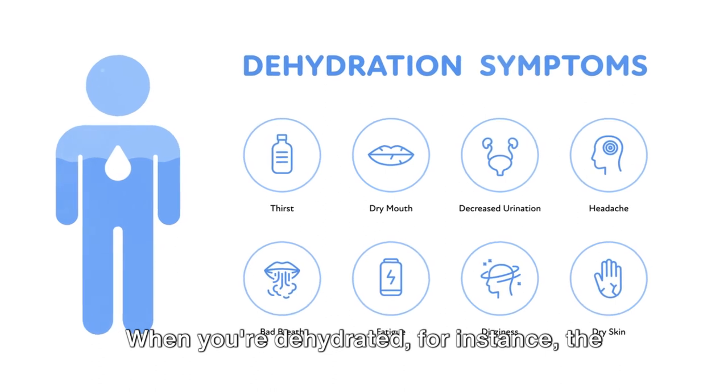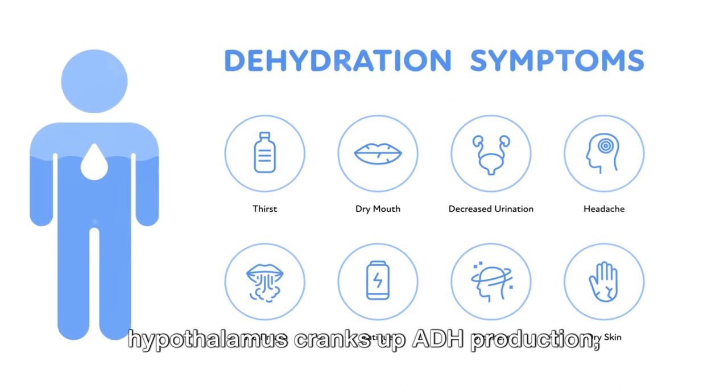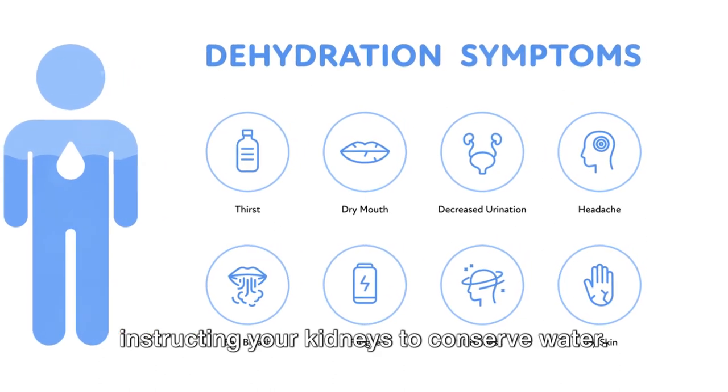ADH has the important job of regulating the amount of water in your body. When you're dehydrated, for instance, the hypothalamus cranks up ADH production, instructing your kidneys to conserve water.